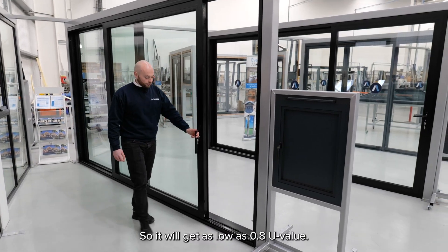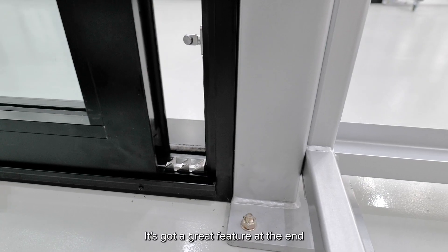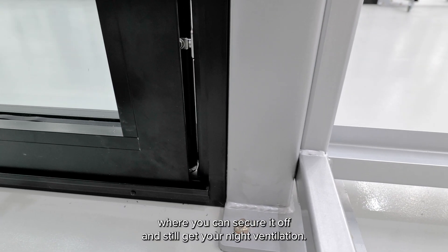It will get as low as 0.8 U-value, and it's got a great feature at the end where you can secure it off and still get your night ventilation.